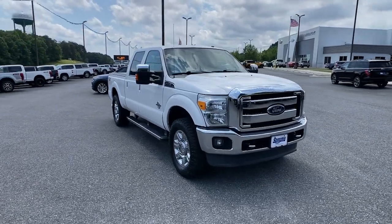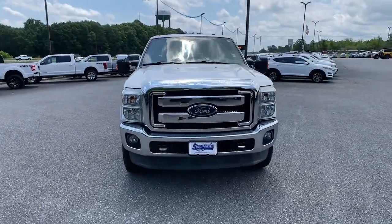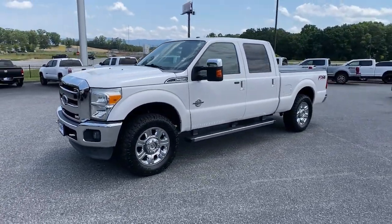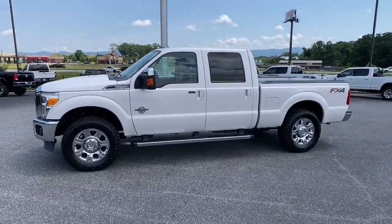Your next car could be the 2015 Ford F-250. This vehicle still has fewer than 50,000 miles on the clock, so it won't last long.